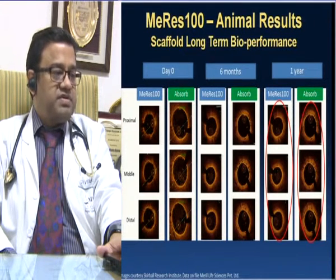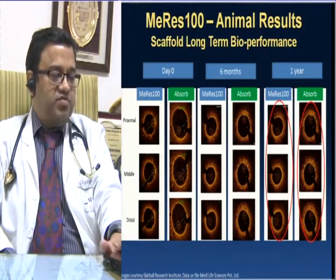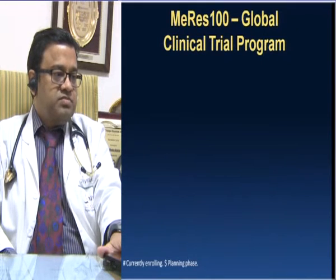OCT in rabbit iliac arteries from 28 to 90 days shows the scaffold gradually absorbing over time. In the animal results of scaffold long-term bioperformance, comparing OCT images of Absorb and MERIS-100 at implantation, six months, and one year, the Absorb scaffold remains largely intact at one year, whereas in MERIS-100, approximately 50% of the scaffold has been absorbed by one year.